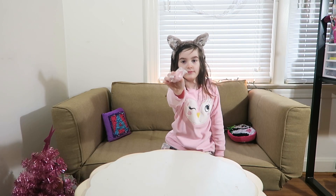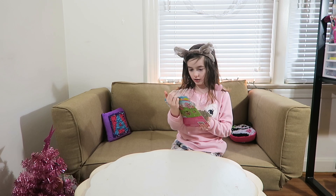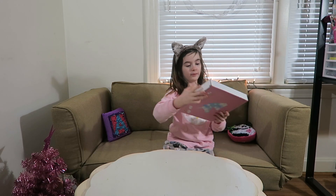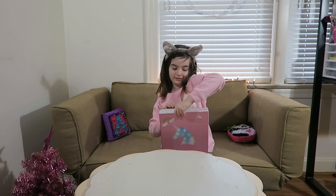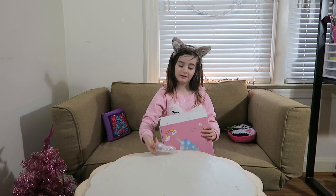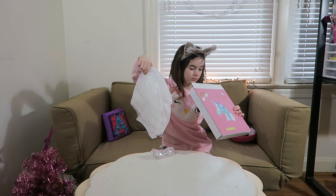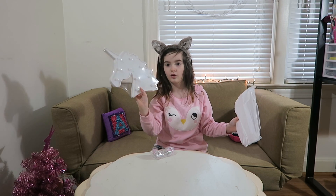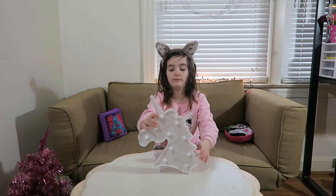Next I got this from mom and dad — a Chelsea and her friend little box. Next I got this from mom and dad — a unicorn light! I'm gonna open this one. I bet that's the plug for it. I love this — it's plastic. Mom's helping me. We can just do a picture of it at the end. My unicorn light!